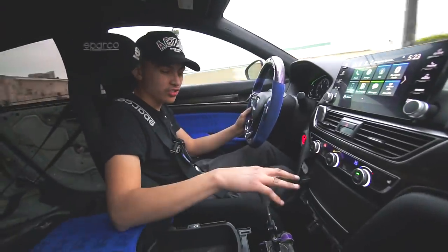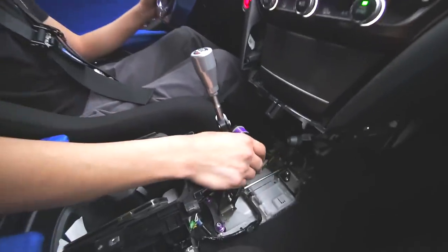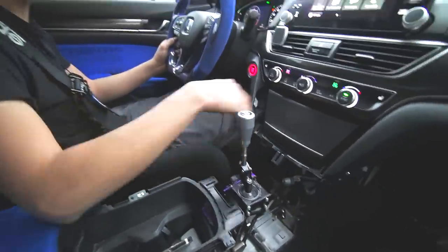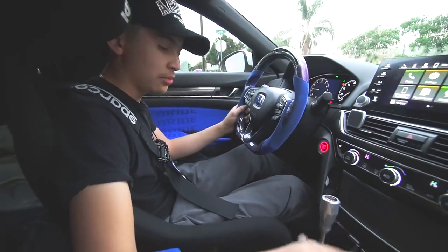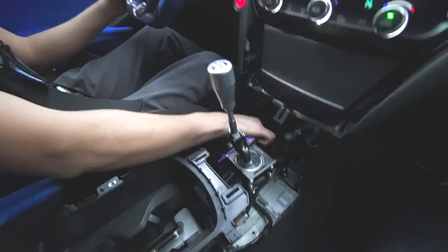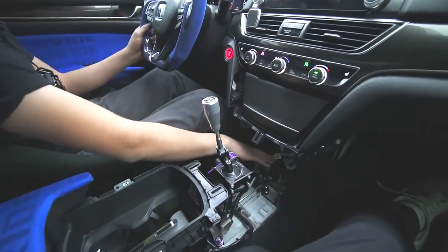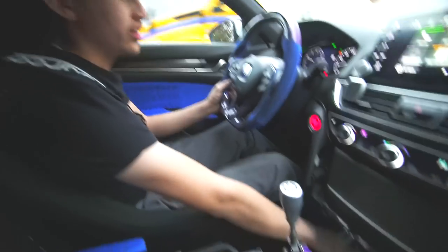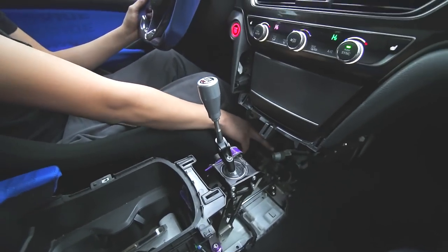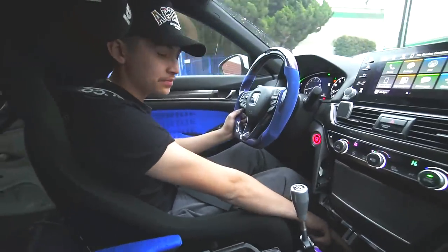The shifter came out of a Type R and was custom-fitted into this Accord. The Accord's frame and tunnel are very different so they had to do some cutting, custom holes with threads, and got the shifter to fit properly. They also changed the Accord shift linkage cables from the standard six-speed manual part to the Type R six-speed cables. The key difference is these little weighted pieces on the shifter — those weights are what give you that short, precise throw.